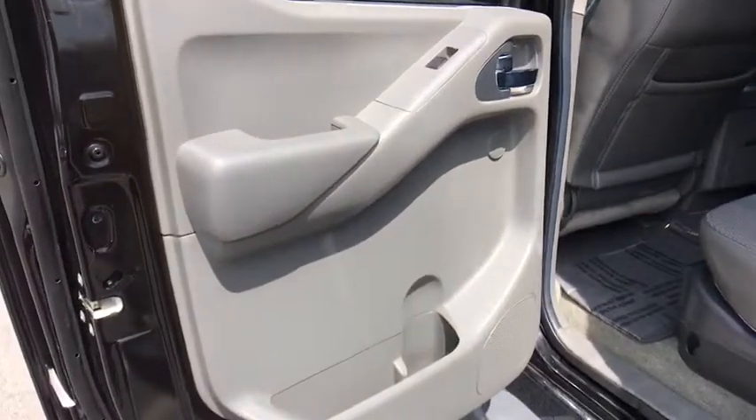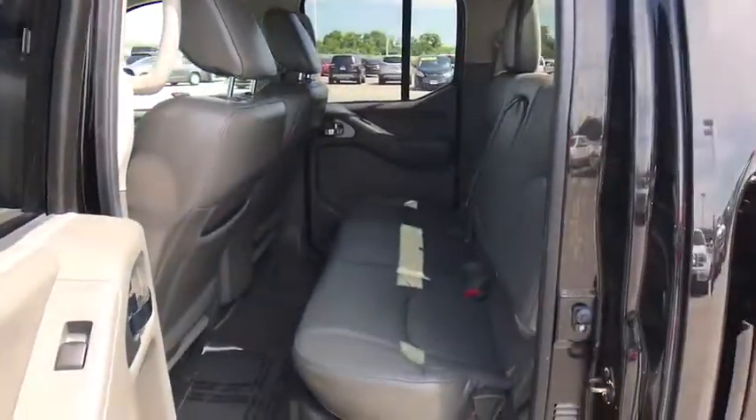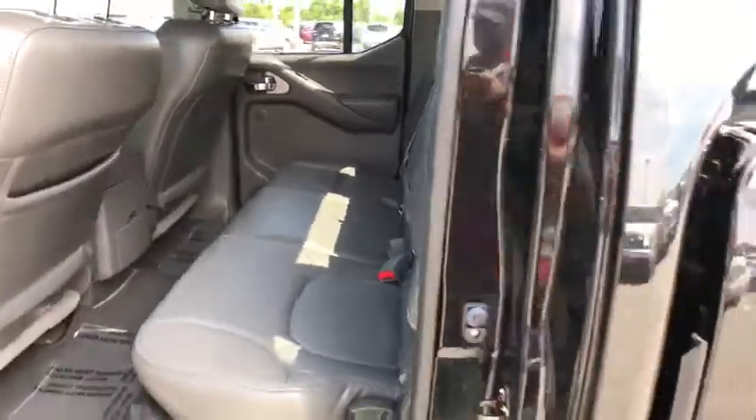Four-wheel drive, rear defrost, AM-FM stereo radio, bucket seats, MP3 player, CD player, power windows, and child safety locks.